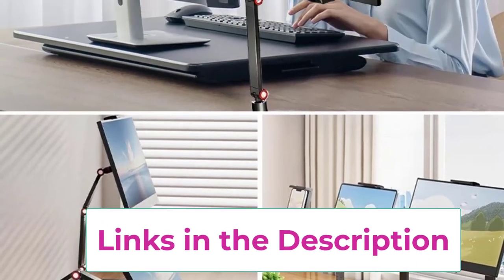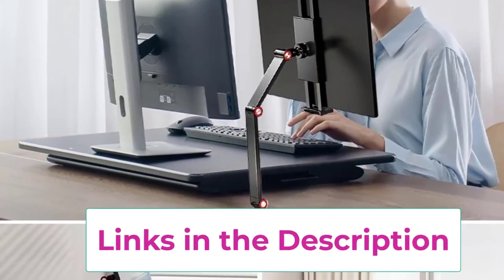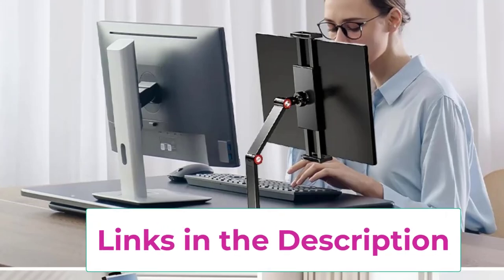Its sleek, modern design fits seamlessly into any setup, providing a clutter-free, ergonomic solution for your tablet or monitor needs.